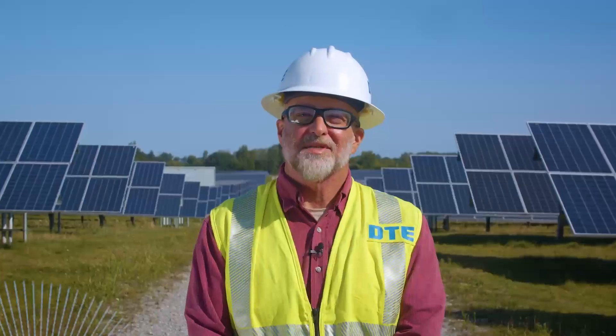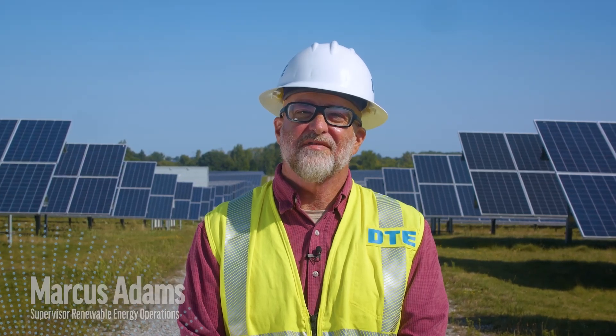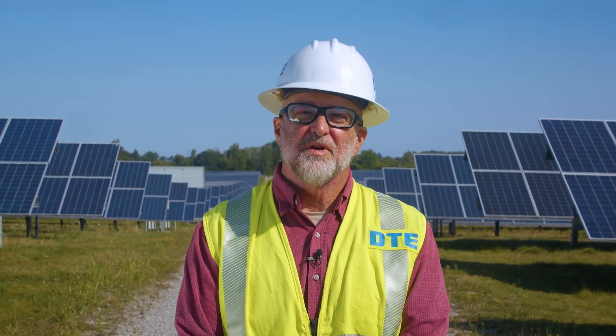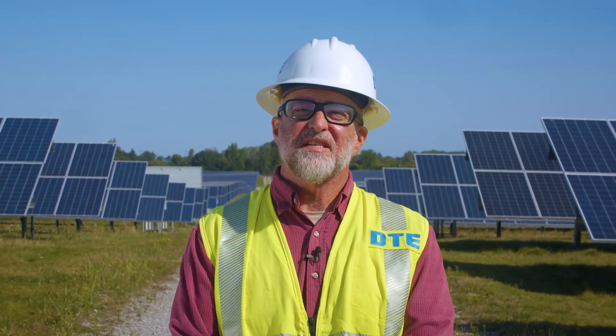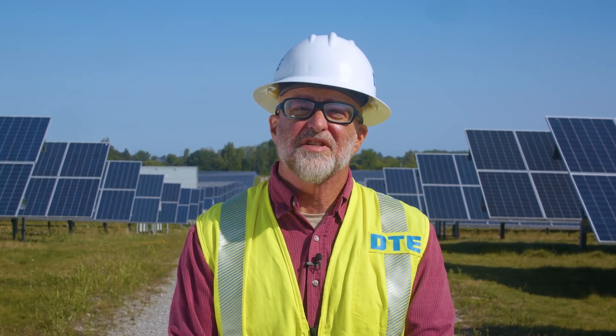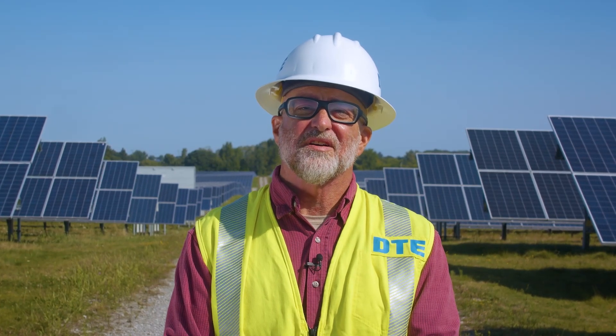Hi, I'm Marcus Adams and I work as a solar operations supervisor for DTE Energy, Michigan's largest producer of and investor in renewable energy. My responsibilities include overseeing the operations and maintenance of DTE solar parks, ensuring they continue working safely and efficiently to deliver clean energy to our customers.